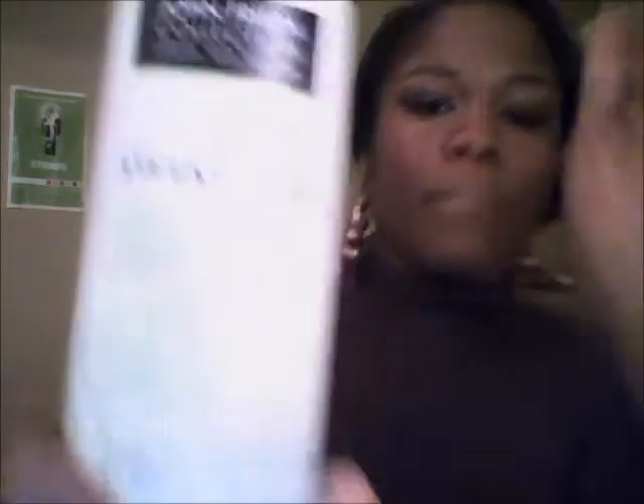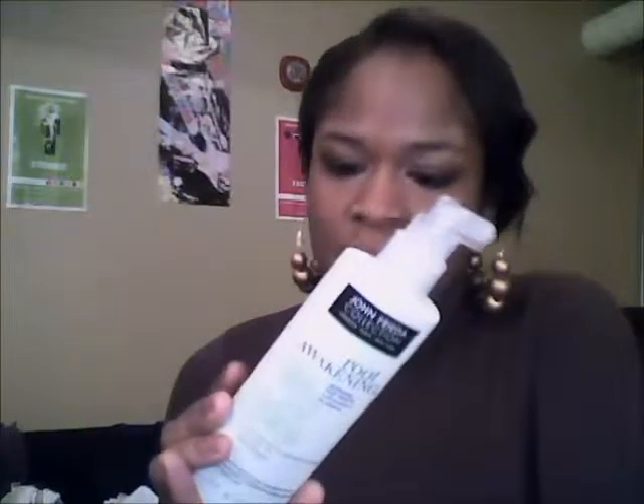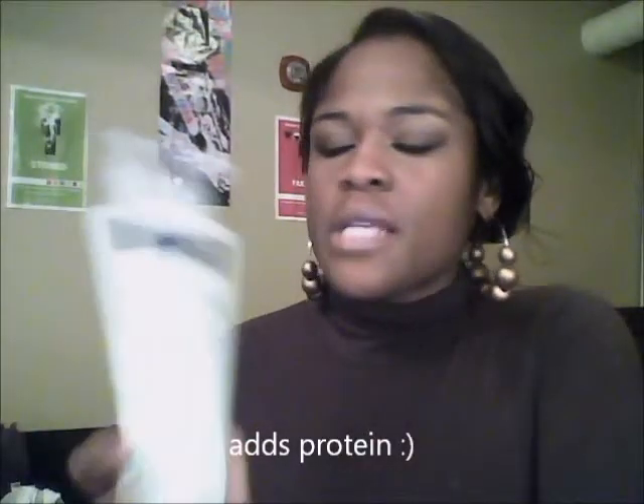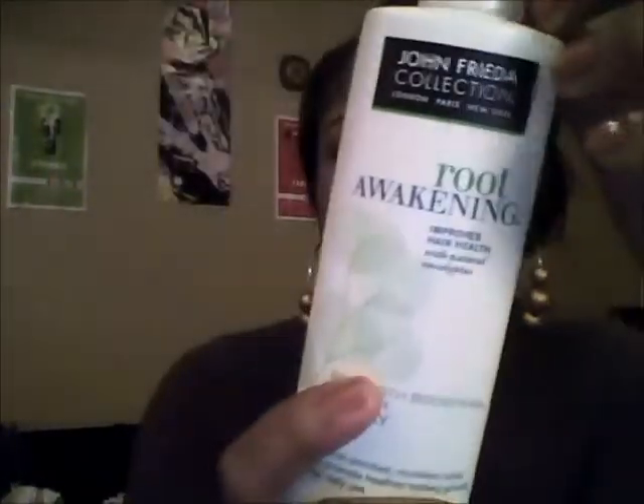Another product is the John Frieda Root Awakening collection — specifically the strength-boosting leave-in spray. It improves hair health, is vitamin-enriched, nourishes roots to promote healthier-looking growth, and is for daily use. I put this on after I shampoo, co-wash, or condition my hair and you can tell it makes my hair stronger. It has a natural eucalyptus scent. I really like this product.